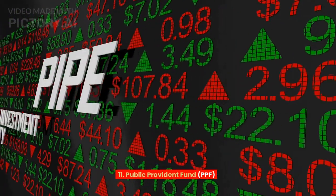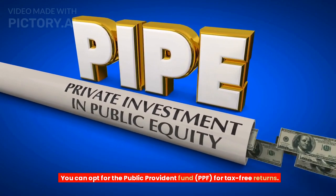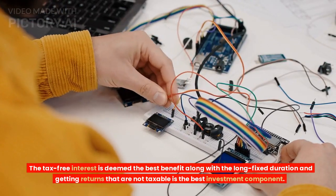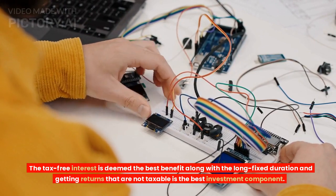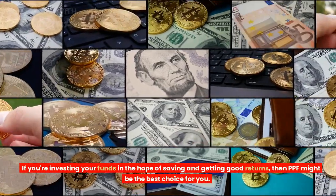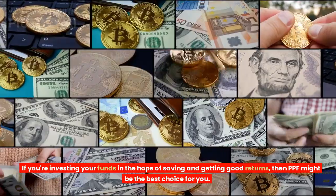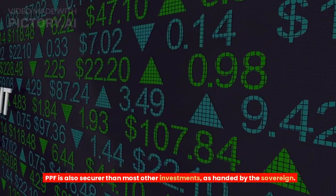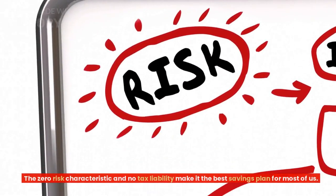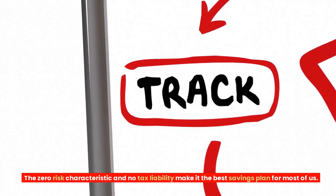Tip 11: Public Provident Fund (PPF). You can opt for PPF for tax-free returns. The tax-free interest is deemed the best benefit, along with a long fixed duration, and getting returns that are not taxable is the best investment component. If you're investing your funds in the hope of saving and getting good returns, then PPF might be the best choice for you. PPF is also more secure than most other investments, as it is backed by the sovereign. The zero-risk characteristic and no-tax liability make it the best savings plan for most of us.